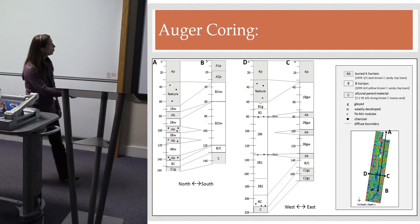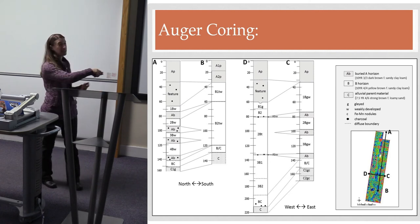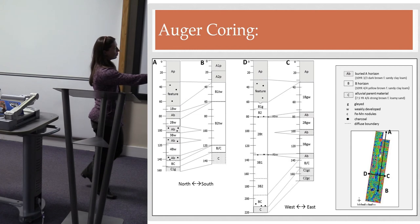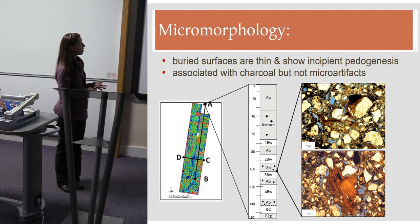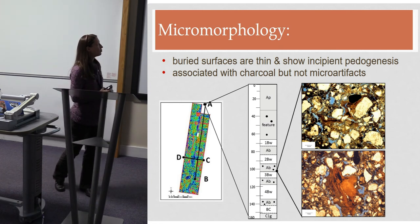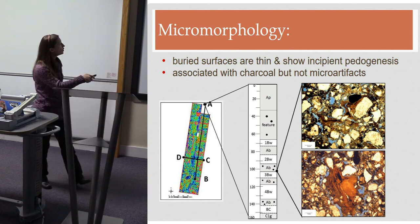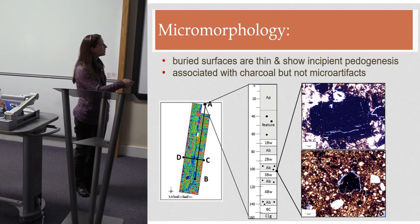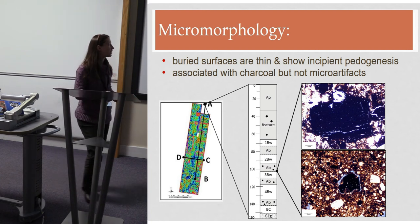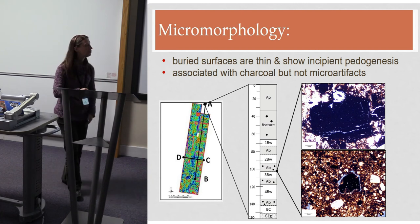The cores revealed a number of buried surfaces — very thin and ephemeral. They pinch out to the south and west, so we only just pick them up in the northern portions. There is very incipient pedogenesis: some illuviated clay coatings, but very little bioturbation or root activity. We do see charcoal, but it doesn't appear to be associated with micro-artifacts, so if people were using these surfaces prior to the Monongahela occupation, it was probably very ephemeral — maybe just overnight, like a fishing expedition.